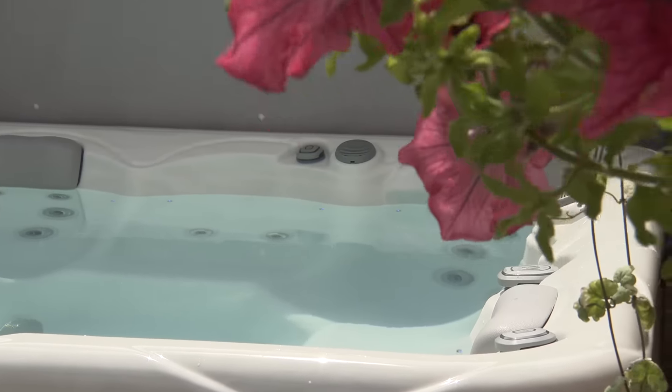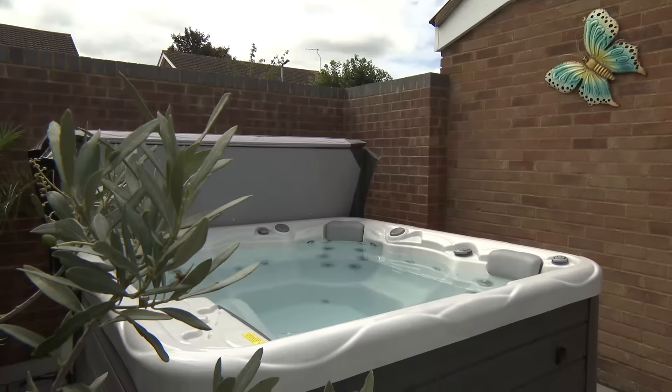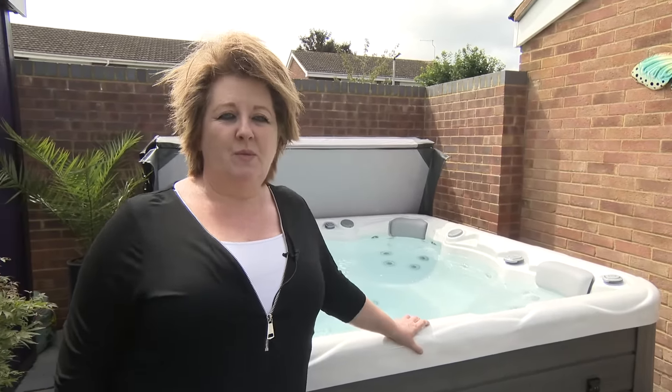I'm very happy with the hot tub. It's something I've wanted for a long time and I've really thought about how I want to use it — not just for having fun but to really help the muscles, particularly in my neck and my legs. You can direct the jets, and if I'm on my own I have them all directed on wherever I'm sitting.